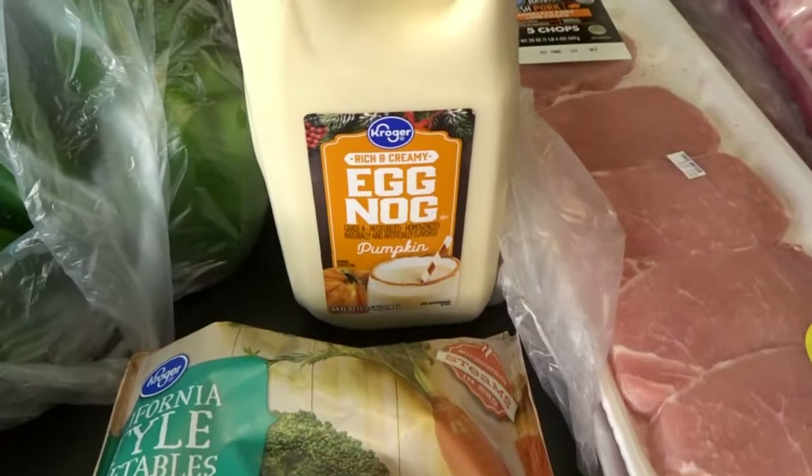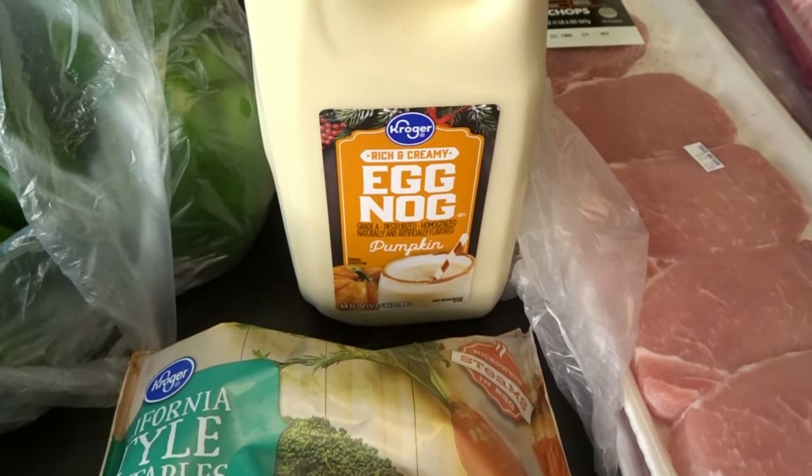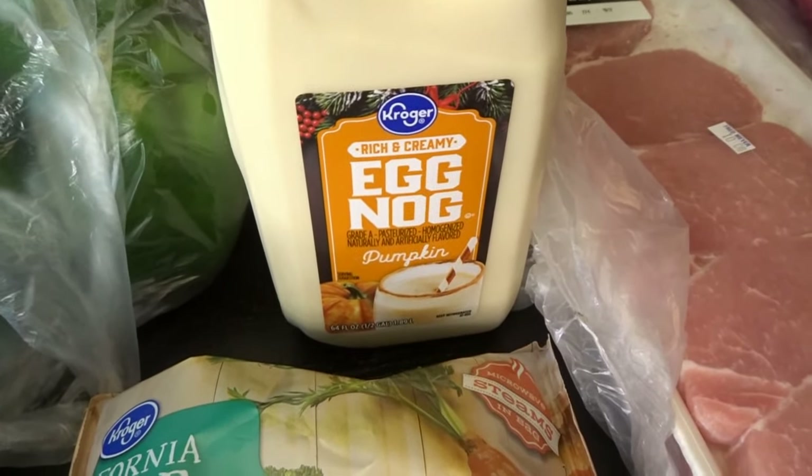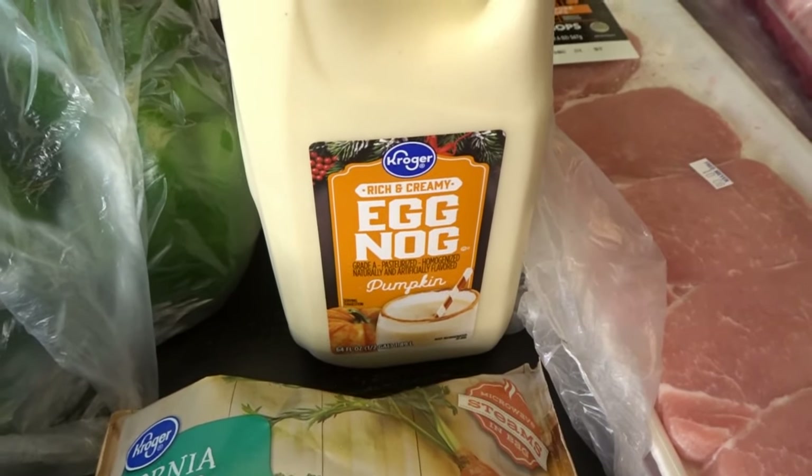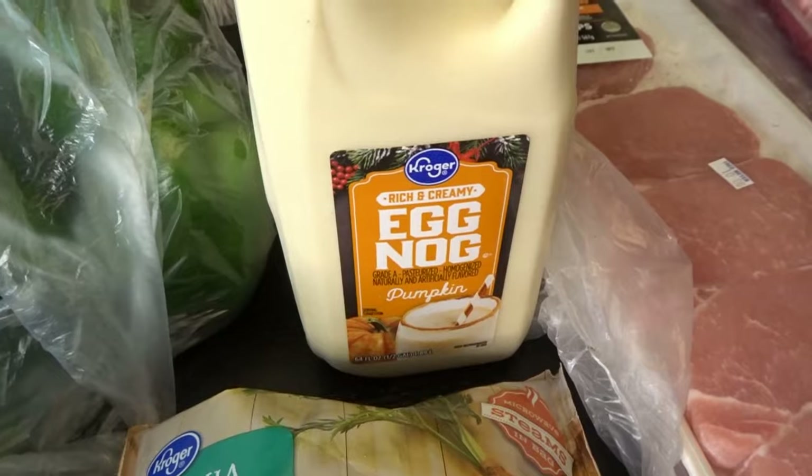This is a fun treat I picked up. Since my grandkids are coming over tonight, I thought it would be fun to try out this pumpkin flavored eggnog. We love eggnog around here and I think it's fun that they had a pumpkin flavor for October.